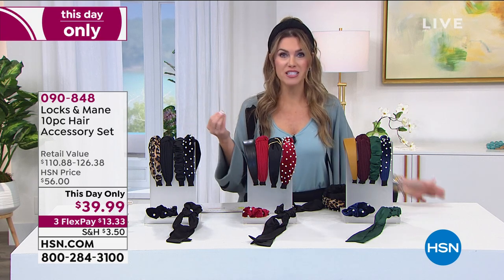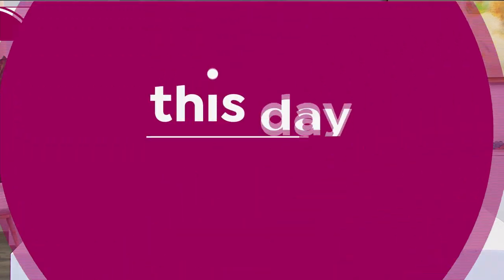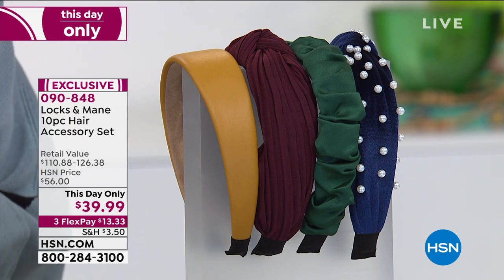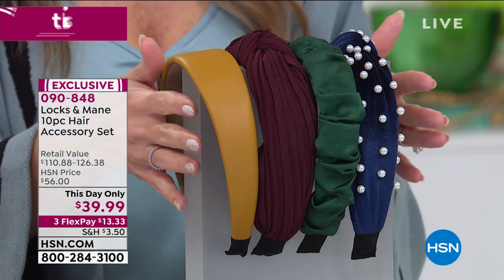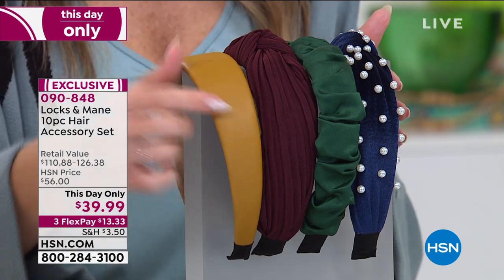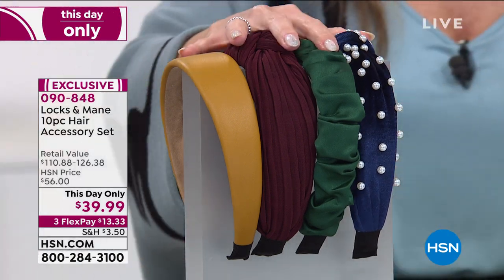Locks and Main is a hair extension brand — they make real human hair extensions that people pay hundreds of dollars for. This is a 10-piece accessory set kit, only available today at a value down to $39.99. This is a set that could go up to $127. Everybody gets one thick band that looks like leather, one that's ruched with a knot, one that's a skinnier ruched, and one that's velvet with beautiful faux pearls — so you get four headbands.